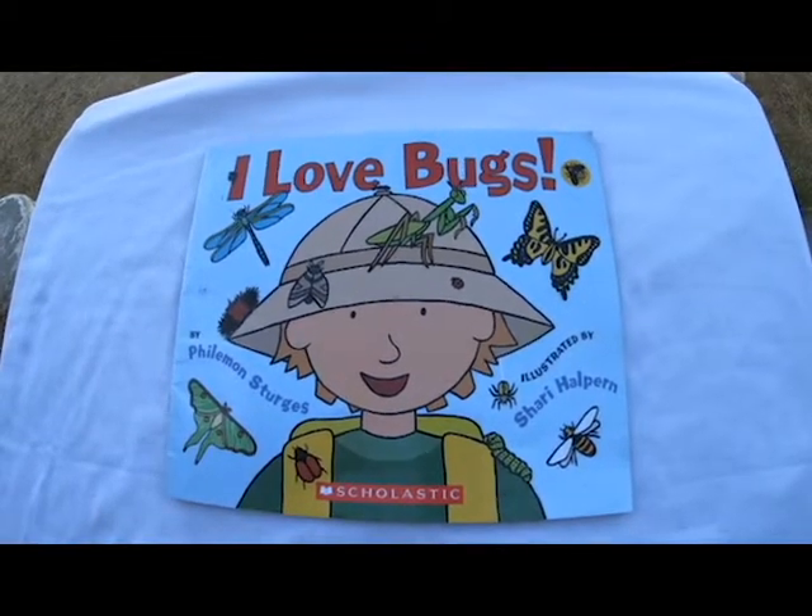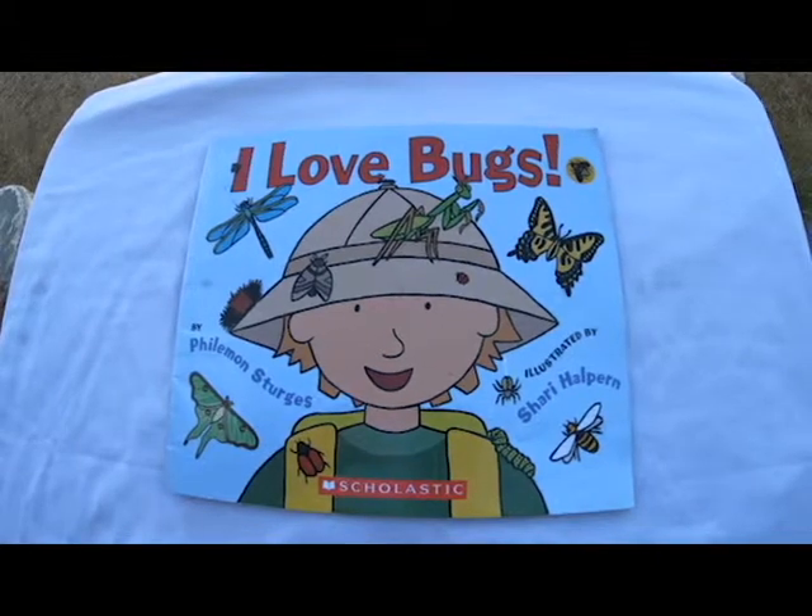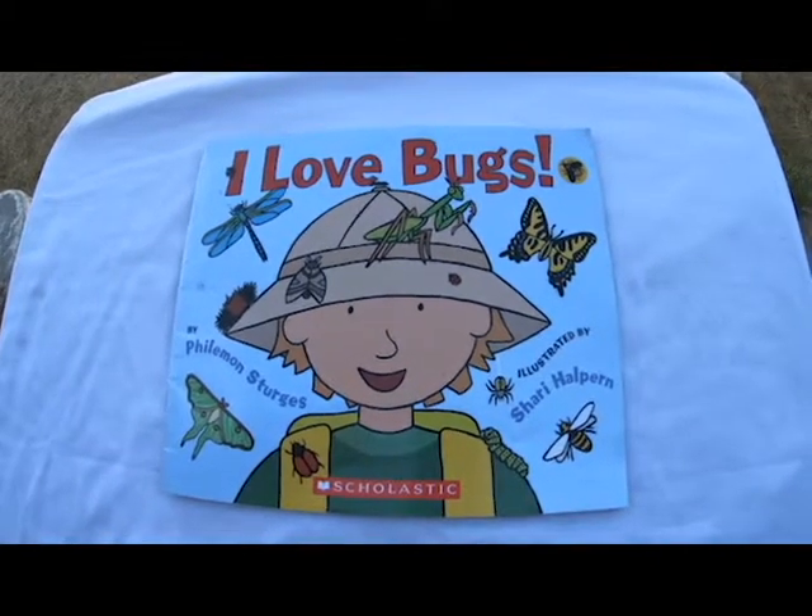Welcome to Storytime with Mamma. Today we're reading I Love Bugs by Philemon Sturges, illustrated by Sherry Halperin.